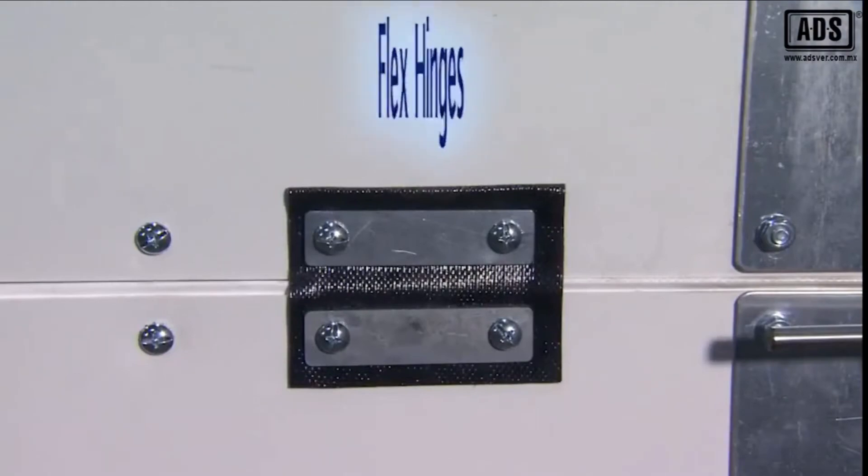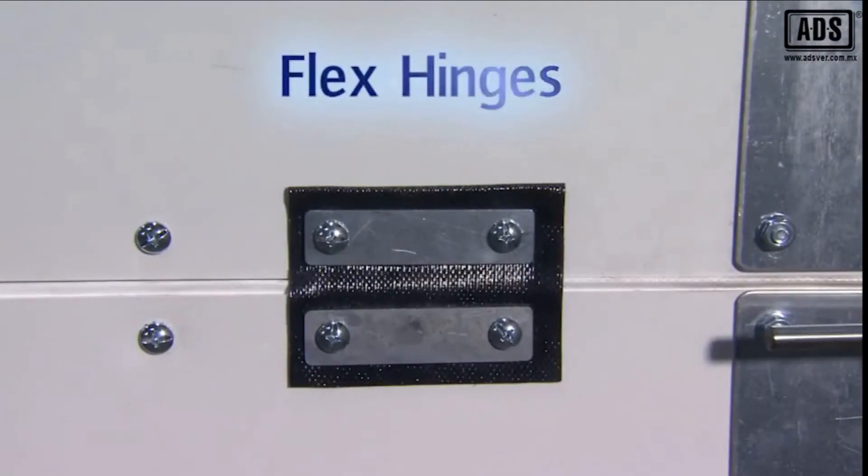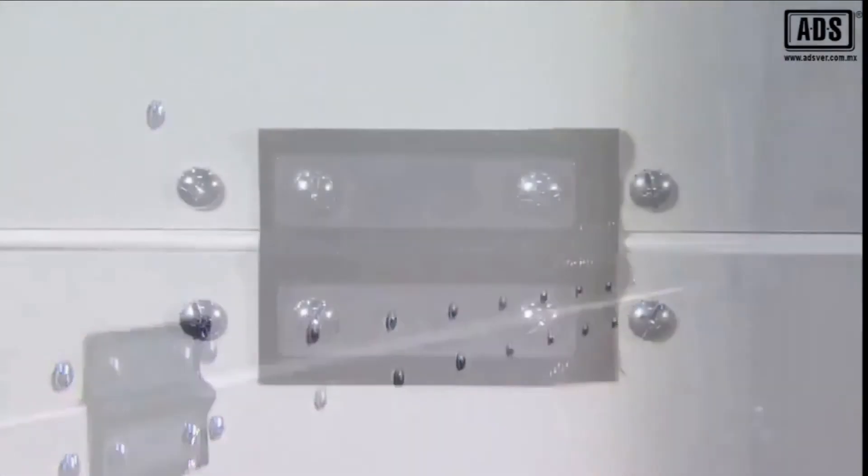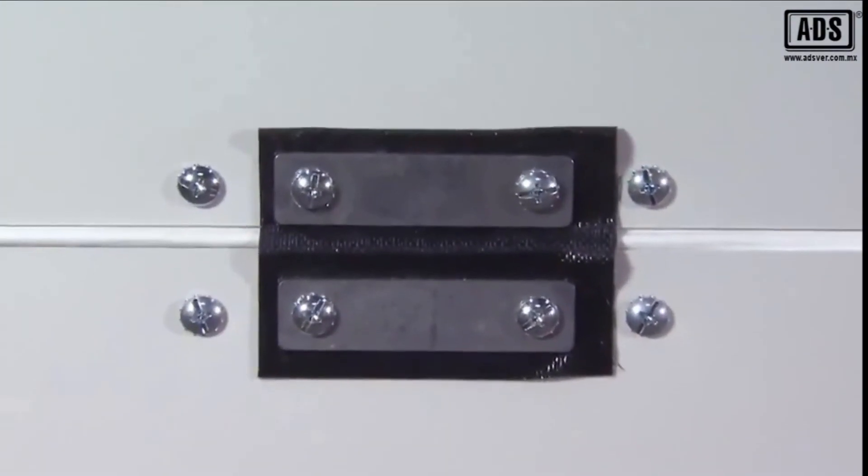On FlexFit doors over 11 feet wide, flex hinges are added as required. These flexible hinges provide support between sections during normal operation and help the door maintain proper alignment in case of accidental impact to a door section.